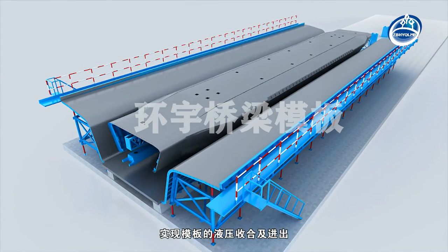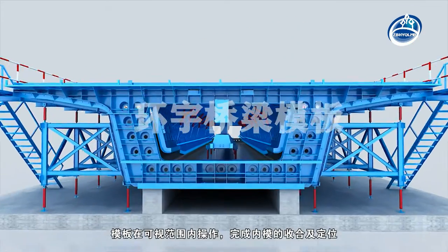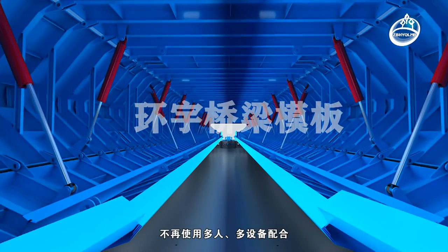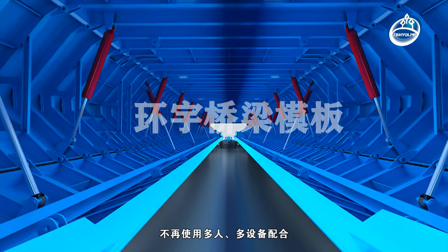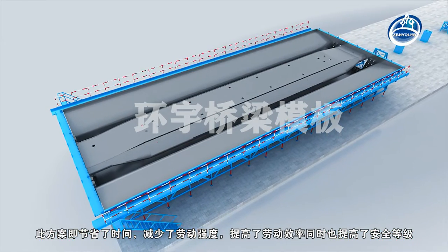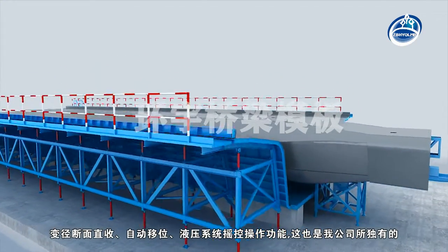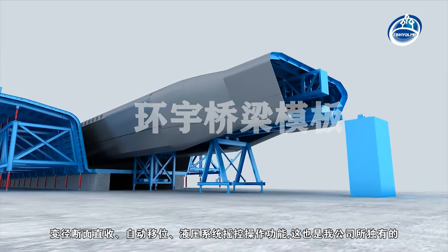The 32-meter full automatic hydraulic internal mold adopts remote control mode to realize hydraulic folding and entry and exit of the template. The template can be operated within visual range to complete the integration and positioning of the internal mold, no longer requiring multi-person and multi-device cooperation. This scheme saves time, reduces labor intensity, improves labor efficiency, and also improves safety level.